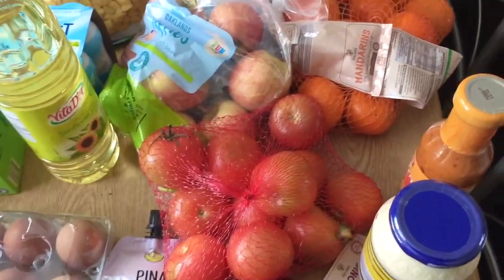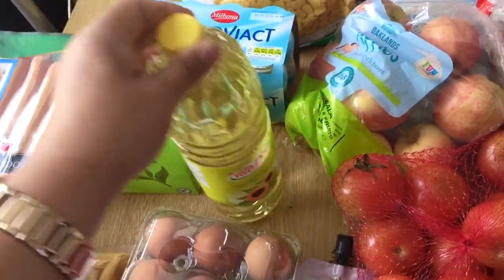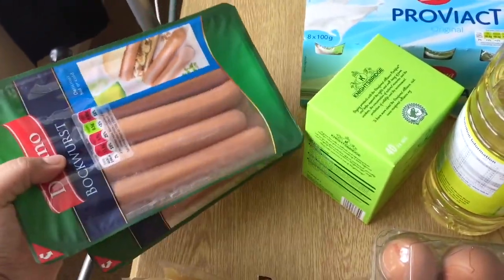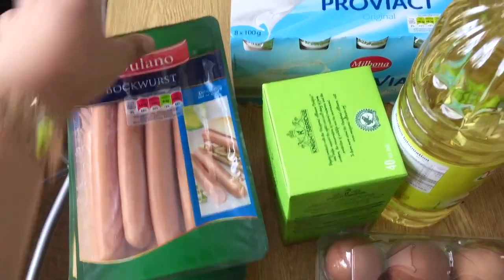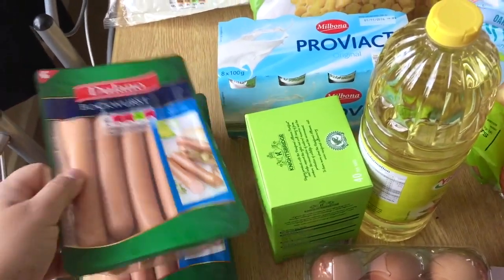I'm going to make some chutney out of these tomatoes. I also got some sunflower oil and some green tea, and two packs of sausages — these are really tasty and they were on offer for £1.69 a pack.